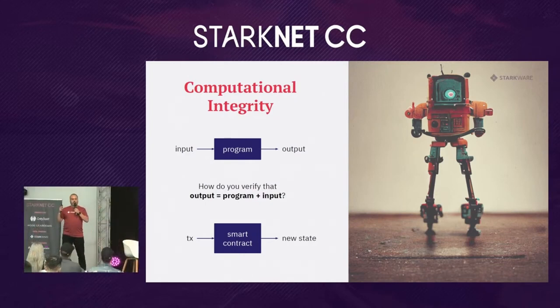Every blockchain tries to guarantee computational integrity, and Starknet as a rollup does the same but in a different way. Computational integrity means: if I give you an output, how do I convince you it's the result of executing a program with certain input? In the case of a blockchain, if I give you a new state of the network, how can you be convinced it's the result of executing a certain smart contract with certain input given by a transaction?